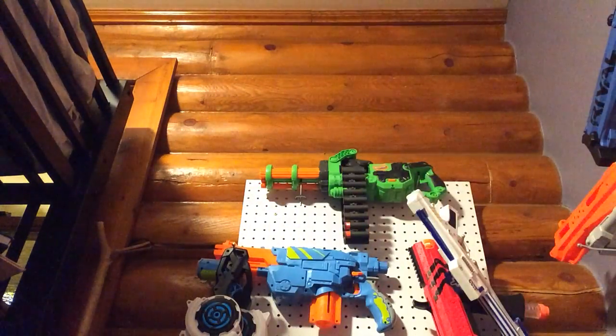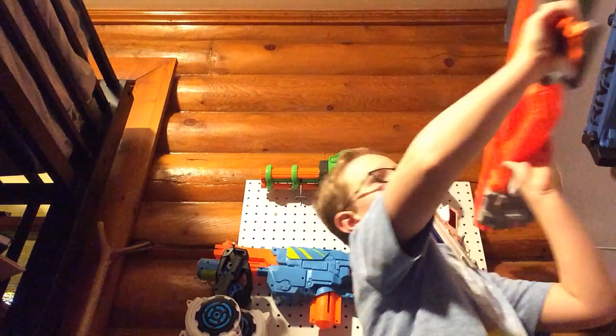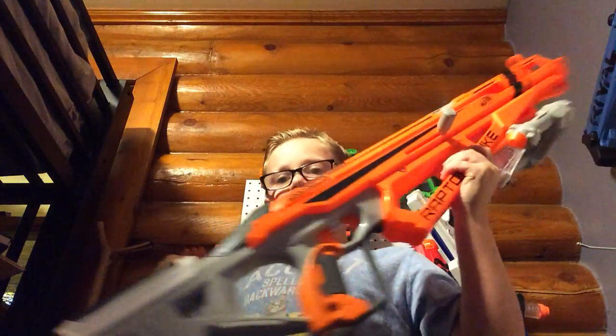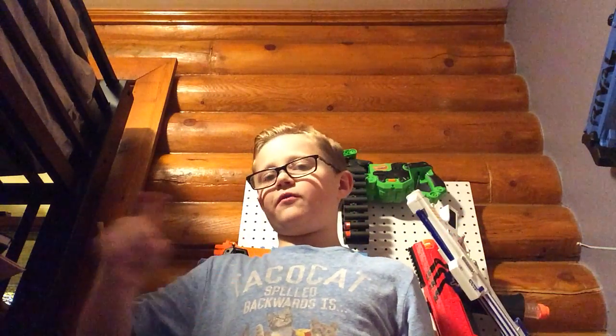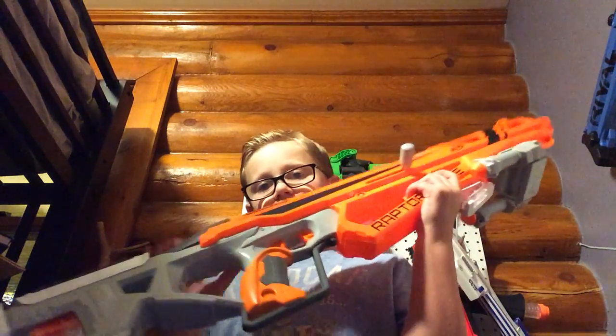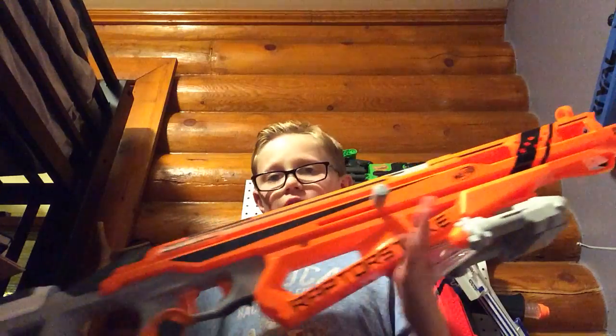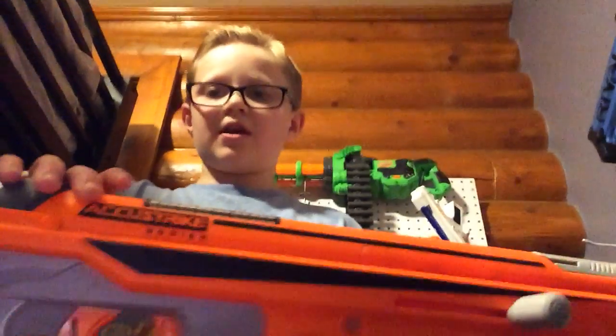My number three favorite is the Nerf Raptor Strike. This gun is huge — it's actually the second longest gun that Nerf has ever made. The first is like an AccuStrike Mega line where you can extend the barrel. This gun is like a foot long, it's super big, and it's probably the best sniper you can get.